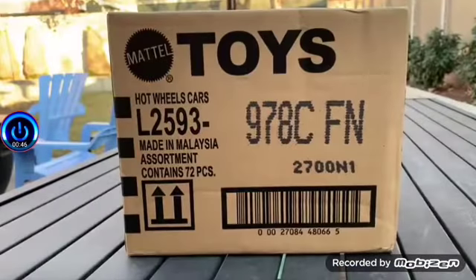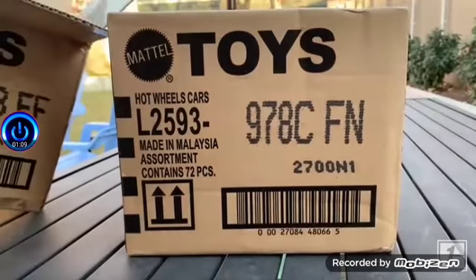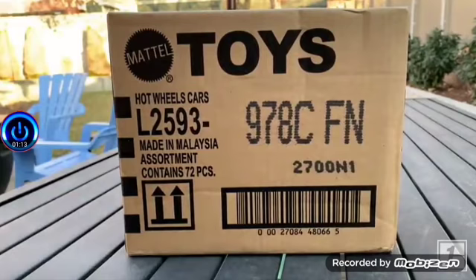Hello everybody, we are outdoors again. When I did the B case — the 2021 Hot Wheels B case unboxing — I was outside because the snow hadn't fallen. The little secret is I recorded both of these unboxings one right after the other, so this is the C case unboxing after I just finished the B case. I'm saving it for a little bit later, but while there's no snow on the ground, let's keep this outdoors.